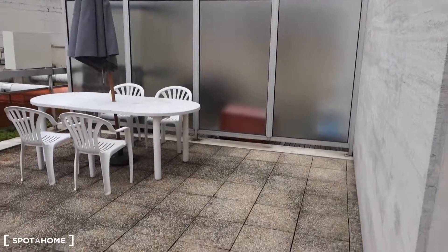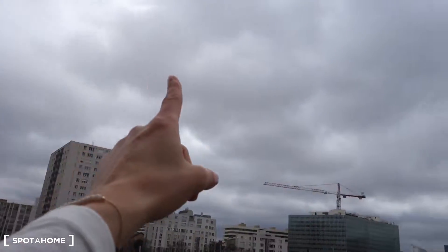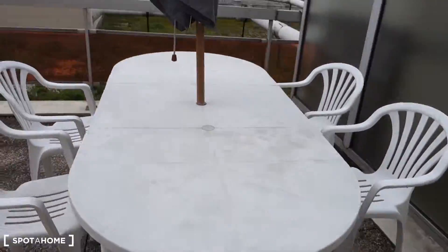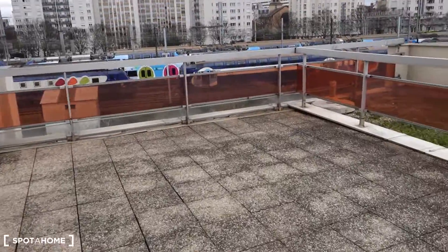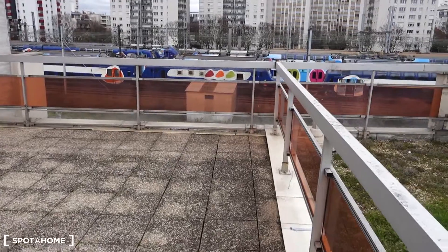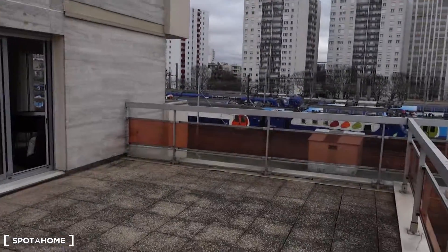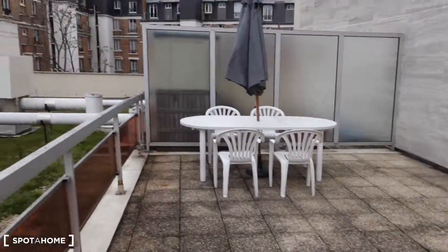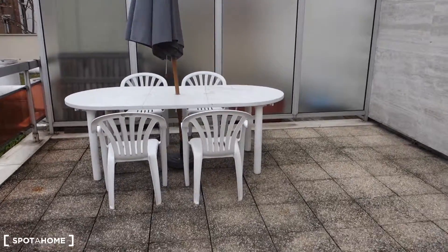And now the terrace. The sun goes this way, so over here you'll really be able to enjoy the sunny weather — which is not today, but please use your imagination, because this is amazing. That's the building, and over here really no one can see you — so that's so cool. You've got a table with an umbrella and four chairs.